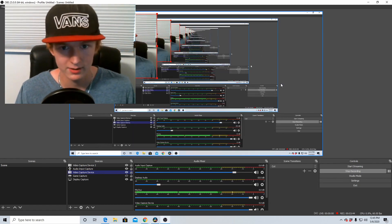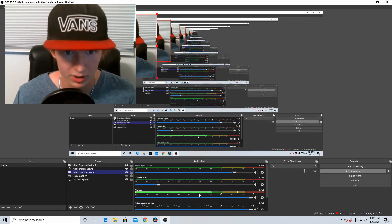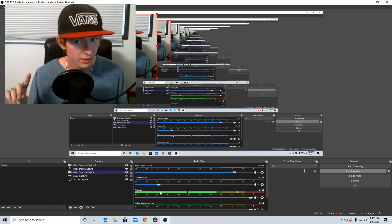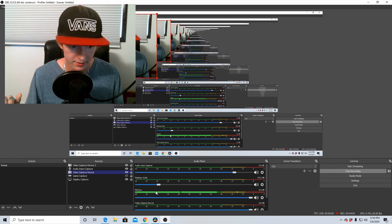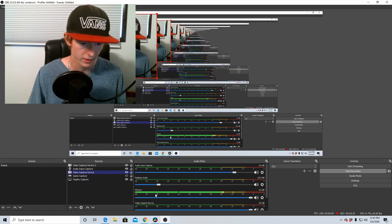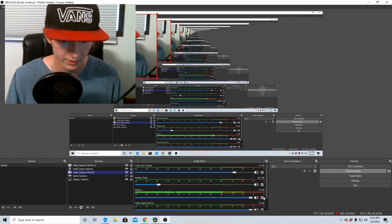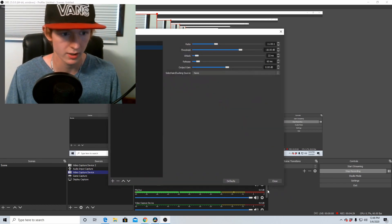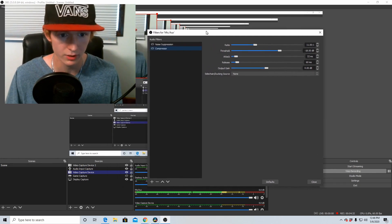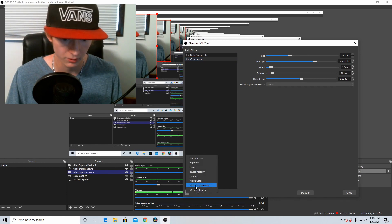Let me show you guys what that video showed me. So right here you can see my microphone — when I talk, these levels go up, but you can still hear that buzzing noise right now. If I go completely silent, you're going to see the levels are still moving even though I'm not talking. See how it's still picking up noise. Now, to get rid of that, it is such an easy fix — it will literally take you less than 10 seconds. You go over here, you click the settings button, go up to filters, and click on it.